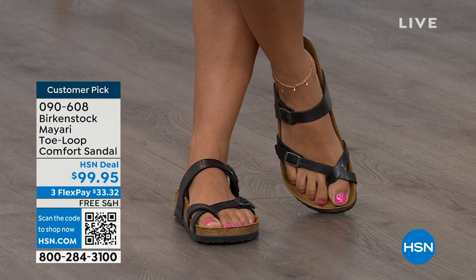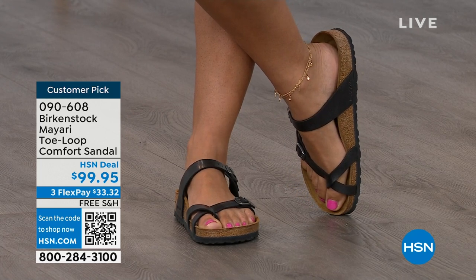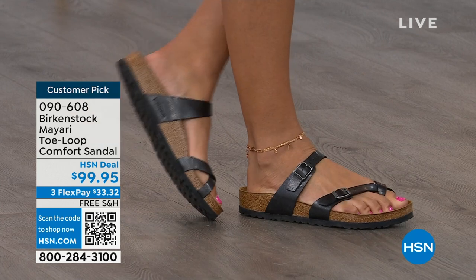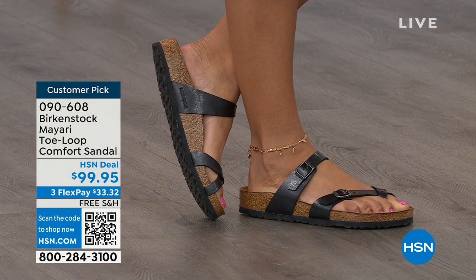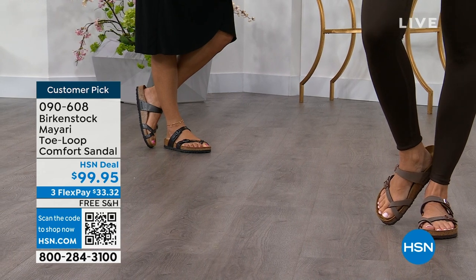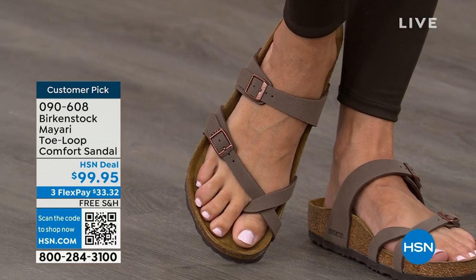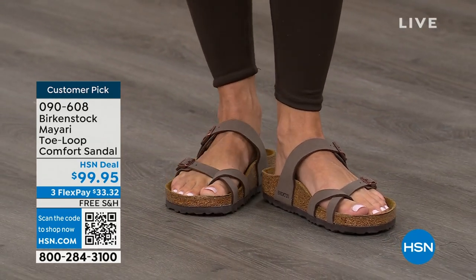It looks elegant on the foot. Dress it up, dress it down — it doesn't matter what you put on with your Birkenstock. You're going to look fantastic, whether it's a dress, shorts, or leggings. This is going to be that go-to shoe in your closet. You slip it on, the buckles are adjustable on the top and bottom, you get them right where you want them. If you wear Birkenstock already, you probably live in them and don't want to wear any other shoes.